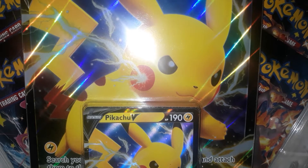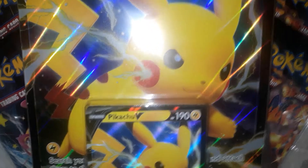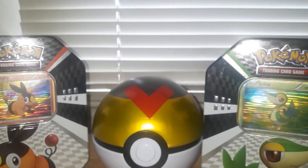Hey guys, it's me Krill and I'm here with my friend Phantom. Today we're gonna be opening this Pikachu V collection box — it has Shining Fates on it. Let's check what's inside the box.